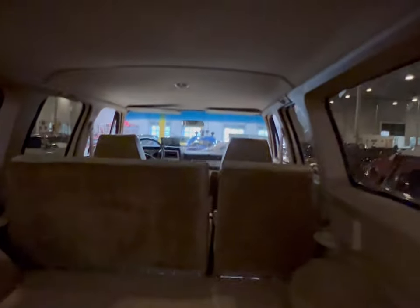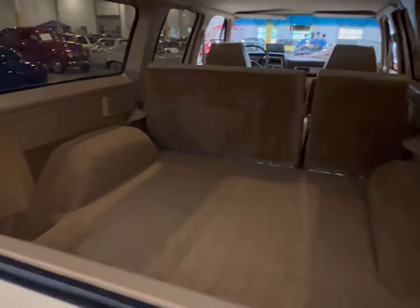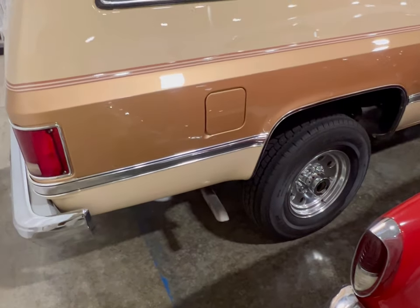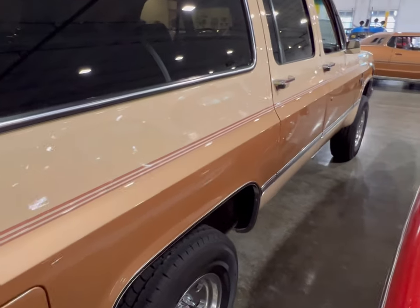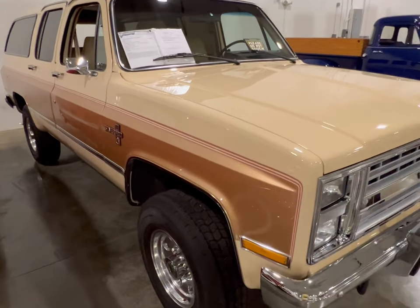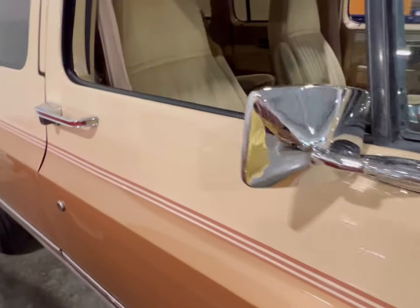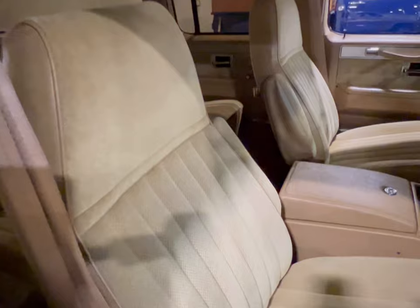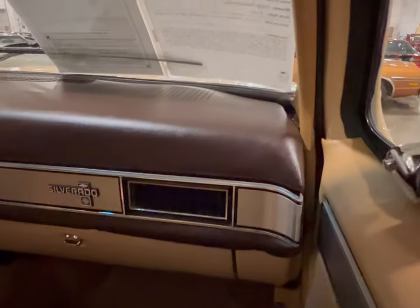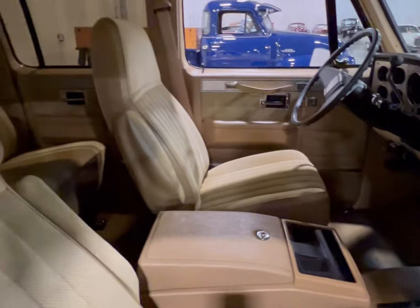Looking in here — the headliner is all intact. This thing has never really been driven. If these people had it, they didn't do much with it. There's your other exhaust pipe — dual exhaust, nice big vehicle. Probably if a family had it, they just used it when they needed it. As we're looking in here on the passenger side, this thing is still brand new. Looking at the dash and center console — this thing is still brand new, in a sense.